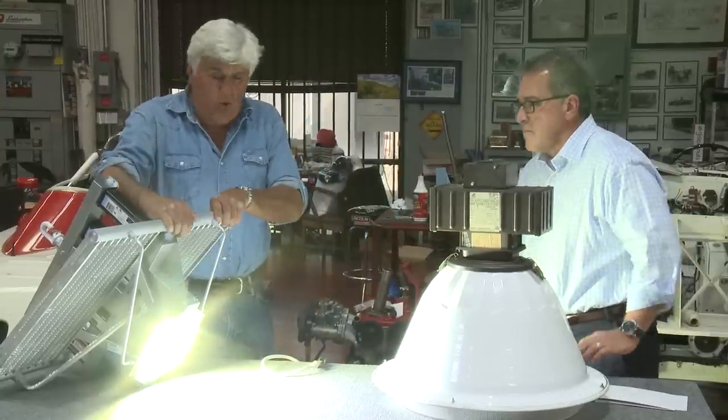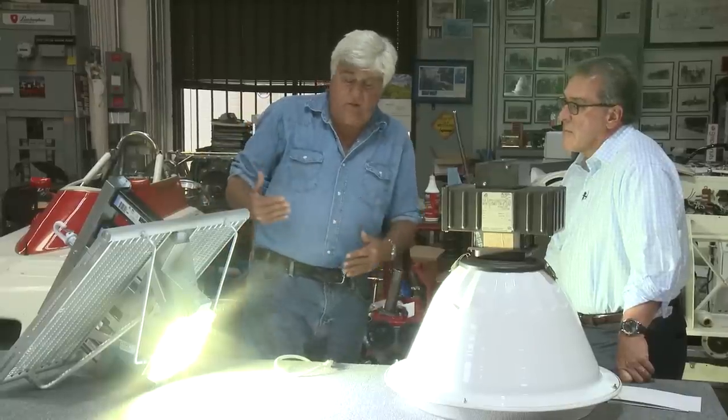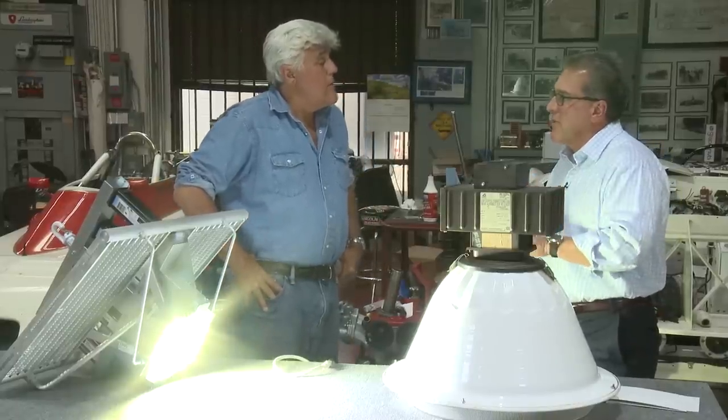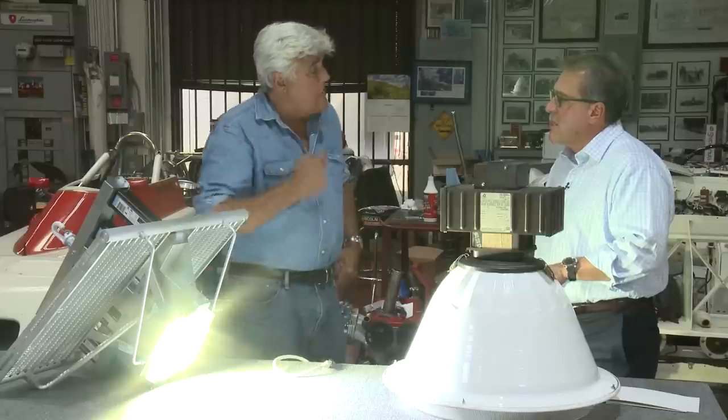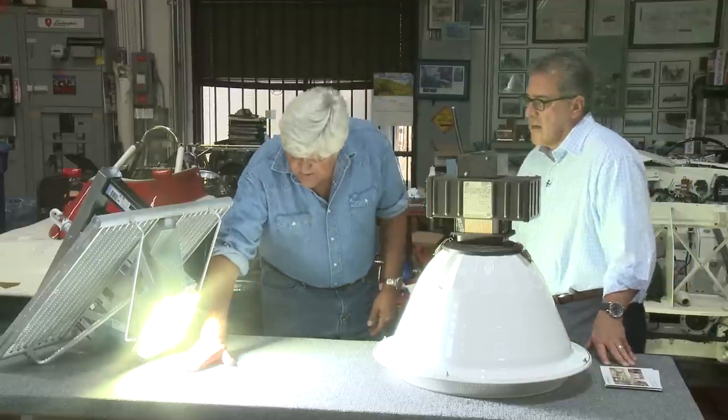Do these ever get warm? No, they don't. You can always walk up to it, touch it, and you won't feel anything. So any factories that convert to this — do they get a discount or rebate from the government? That's a great question. Here in the state of California there are rebate programs. Every utility service territory has a specific rebate program. Here in Southern California, it's Edison territory. In Northern California, there's a PG&E rebate. It varies by location. I notice this old sodium light is getting very hot — let me unplug it.